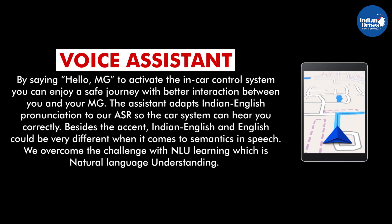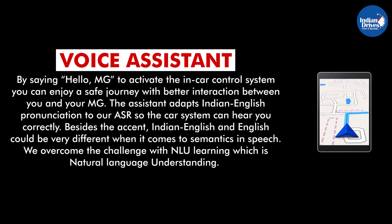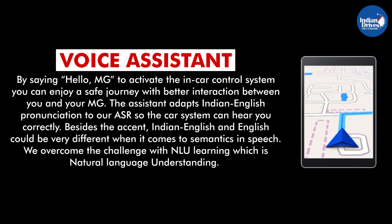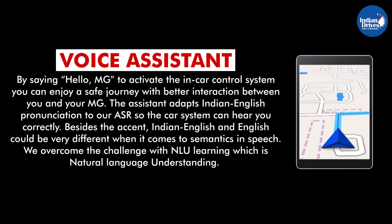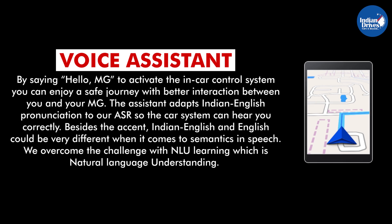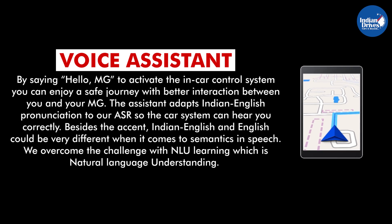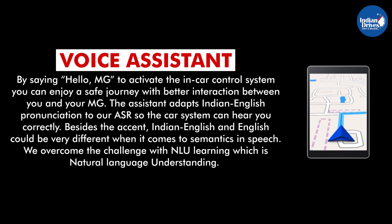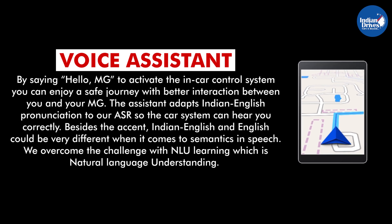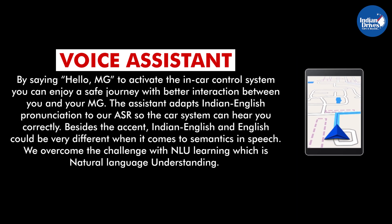Voice Assistant. The most stunning feature of the MG Hector is Voice Assist. It is a powerful voice application that works on the cloud and head unit. Developed by Nuance for MG India, it has been specifically designed for India for Indian Accent Learning. As a result of built-in artificial intelligence and machine learning algorithms, the system will learn and get better every day with usage. By saying 'Hello MG' to activate the in-car control system, you can enjoy a safe journey with better interaction between you and your MG. The assistant adapts Indian English pronunciation to ASR so the car system can hear you correctly. MG overcomes the challenge of Indian English semantics with NLU, natural language understanding.